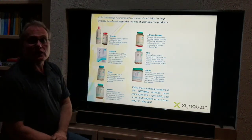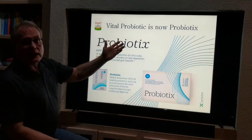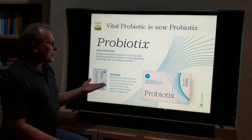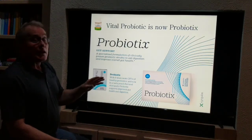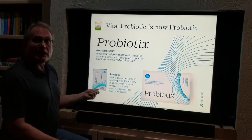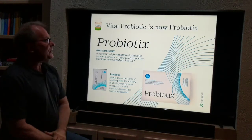I want to quickly touch on these other products we've introduced. Our Vital Probiotic is now Probiotics. One of the most important things about this is it's six times more potent — it has six times the probiotics. And it tastes great; this is an amazing peach flavor that you just drop right on your tongue.